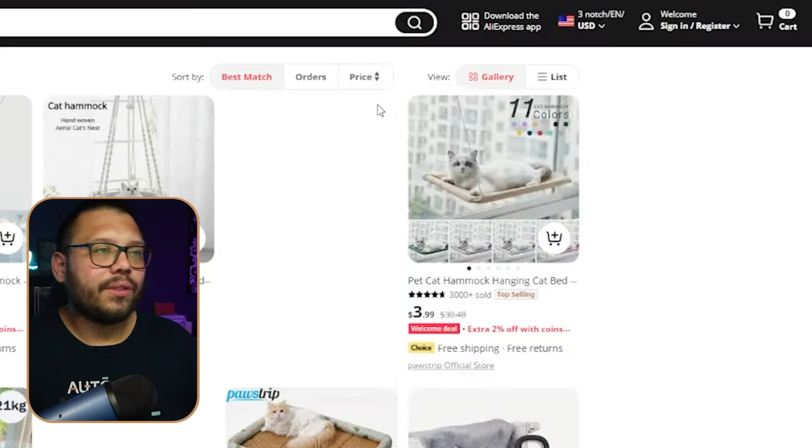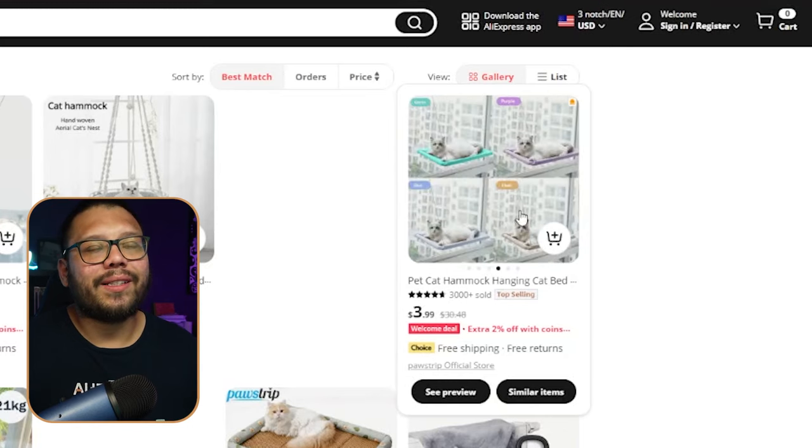At number four, we have cat hammocks. These are a nice little addition to anybody's house or even better an apartment. They're pretty much just a little hammock that sticks onto the window and your cat can just chill on there — it's a nice little resting place inside the house where the cat can have a pretty cool view.